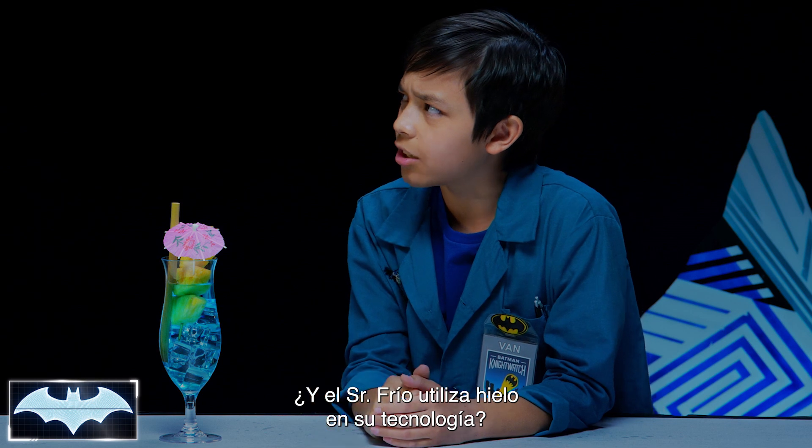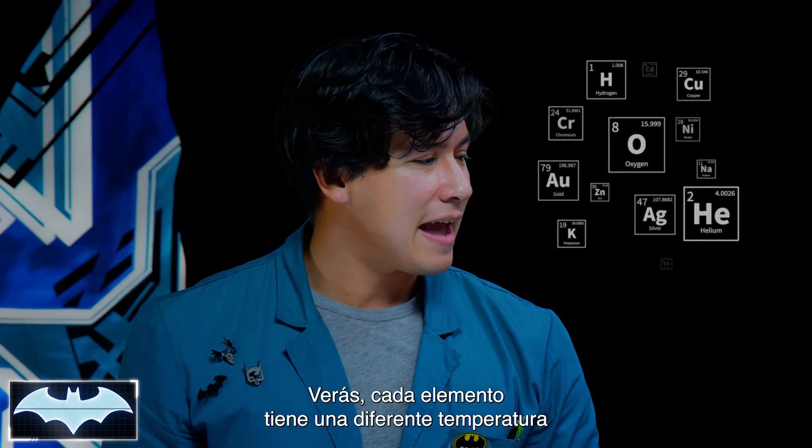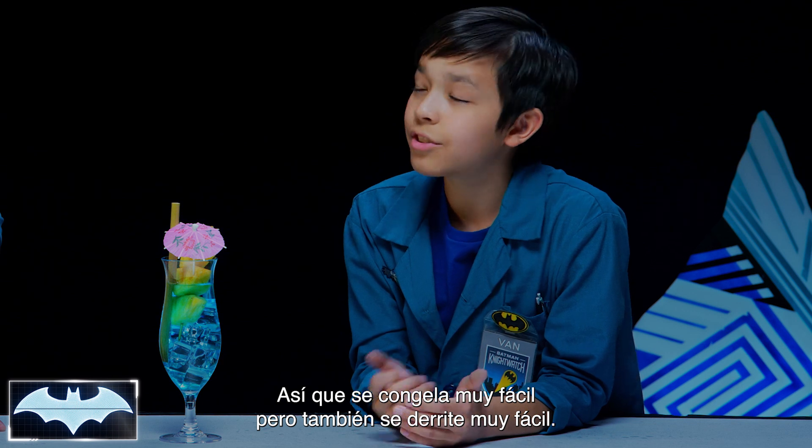Does Mr. Freeze use ice in his technology? Actually, water wouldn't be very helpful to Mr. Freeze. Every element has a different temperature at which the molecules heat up. For water, the temperature is pretty low, so it freezes easily, but it also melts easily.